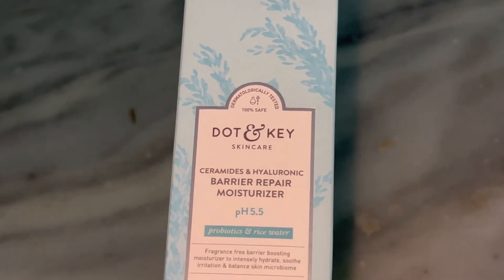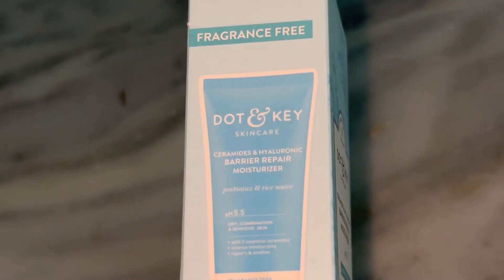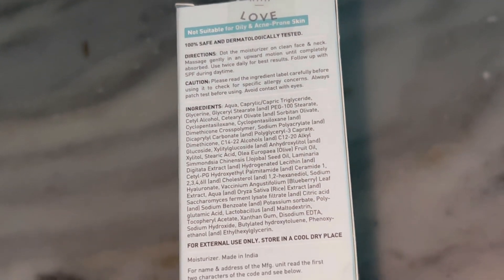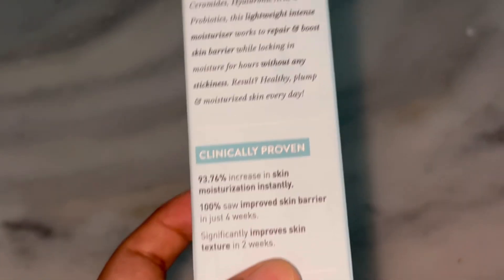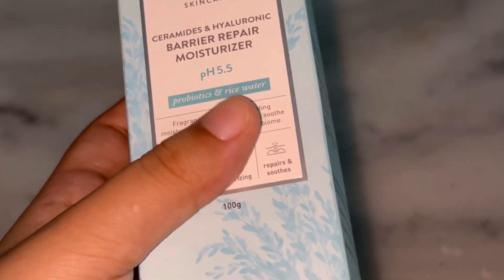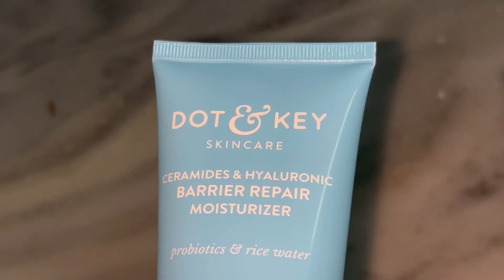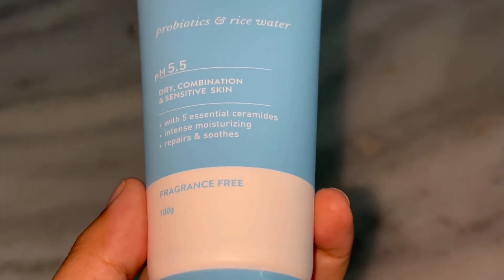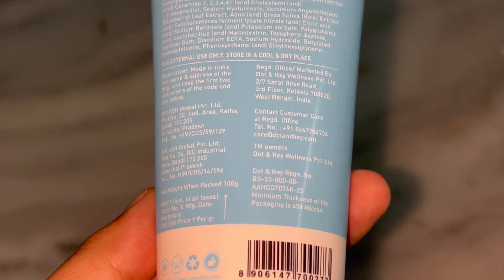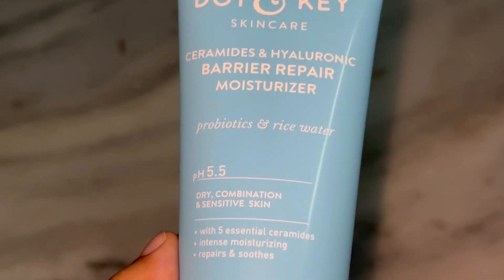This moisturizer is packed with skin-loving ingredients and each one plays a unique role in restoring your skin health. The hero ingredients are three types of ceramides — ceramides are essential lipids naturally found in our skin and make up about 50% of our skin barrier. When your skin barrier is compromised, it can't hold on to moisture as well, which leads to irritation, dryness, and sensitivity. These ceramides help to patch up that barrier so your skin can lock in moisture and stay protected from environmental stressors. Next we have hyaluronic acid, which is one of the best ingredients in skincare.